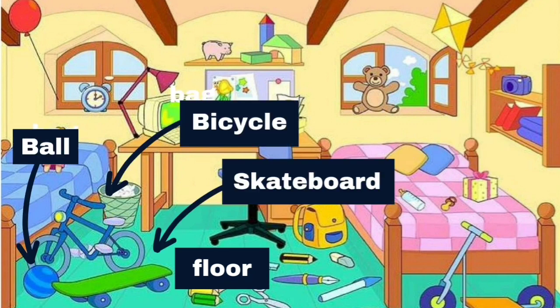I see a bicycle, ball and skateboard next to the bed.